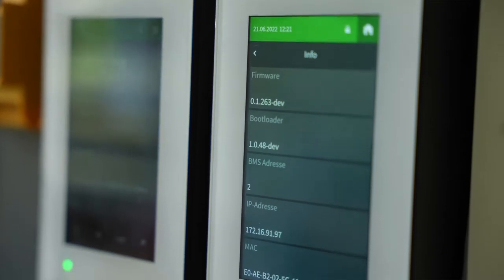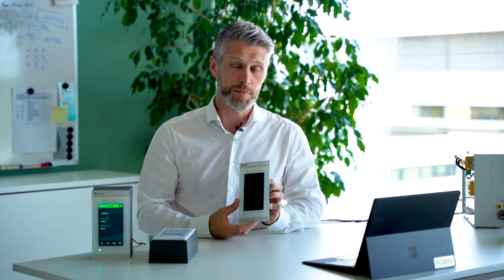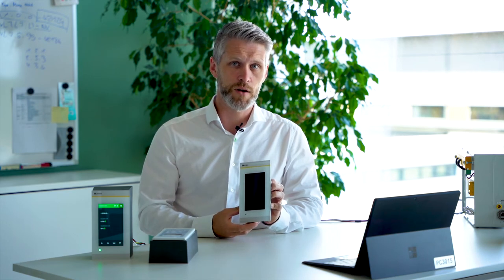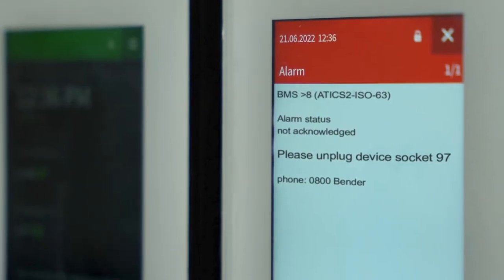If you have no failure, the device sits in the wall, says nothing, and you have a clear display with some information — maybe the room sign and some technical information if you need it, like the transformer load. In the case of failure, you can interact directly with the display content.